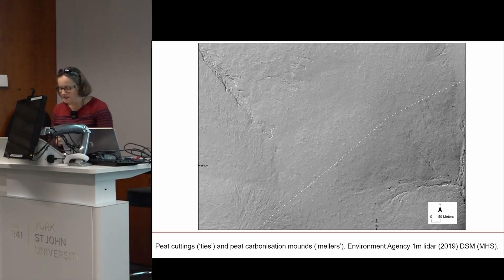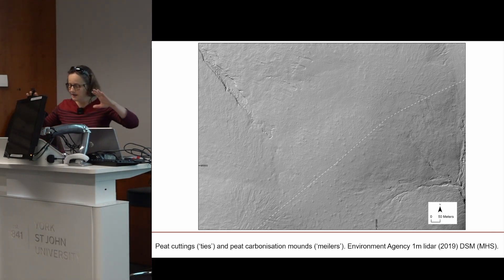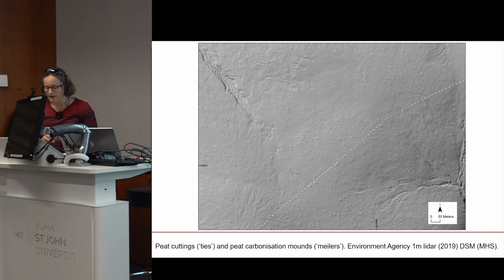Moving away from the orthophoto, this slide shows part of a medieval and post-medieval peat processing and tin streaming landscape, visualised as an ordinary hillshade of one-metre Environment Agency LiDAR data. The guardianship site's highest ground is on its eastern and southeastern borders, characterised by gently rounded hills of blanket bog nearly 500 metres above sea level. This is the watershed between the rivers Plym, Erme, and Yealm and their tributaries.